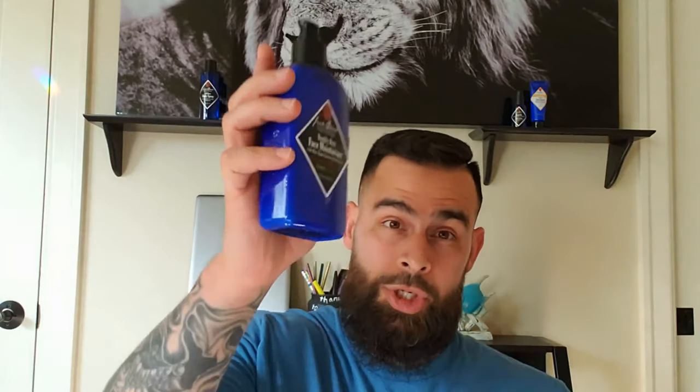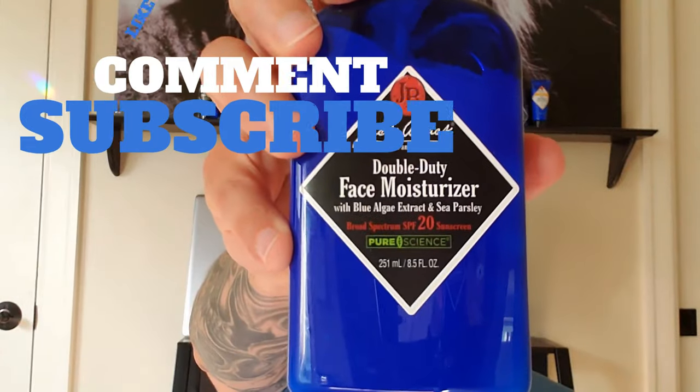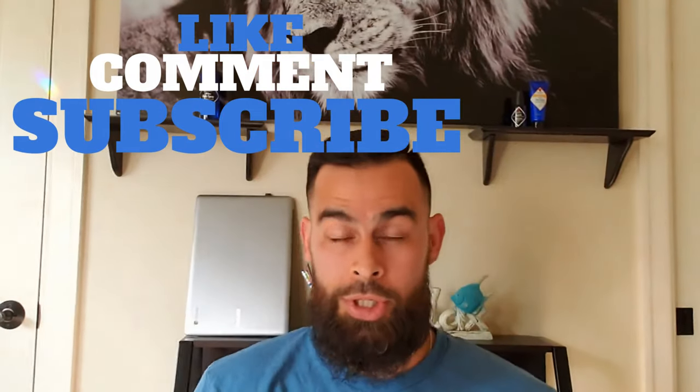When it comes down to it, should you buy this or not? If you're looking for a face moisturizer that also protects your skin with sunscreen, then hell yeah, this is definitely the product for you. If you're looking for a daily face moisturizer, hell no — this isn't the product for you. Hopefully that helps you decide whether to purchase it or not. Anyway, that's the review on the Jack Black Double Duty Face Moisturizer. I appreciate you guys tuning in — until next time, I'm the grooming guy, I'm out.